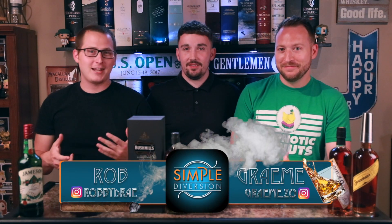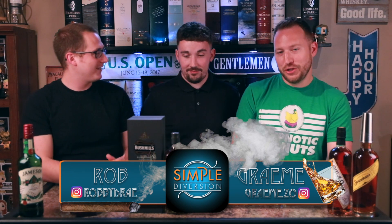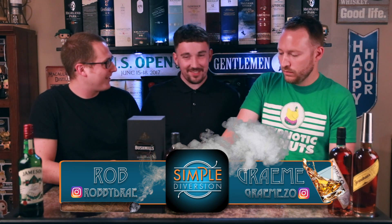Welcome to Simple Diversion. My name is Rob. And I'm Graham. And today we are going to talk about Bushmills 21, with Chad. Back again. How you doing, Chad? I'm doing good. Welcome back. Good to be back.